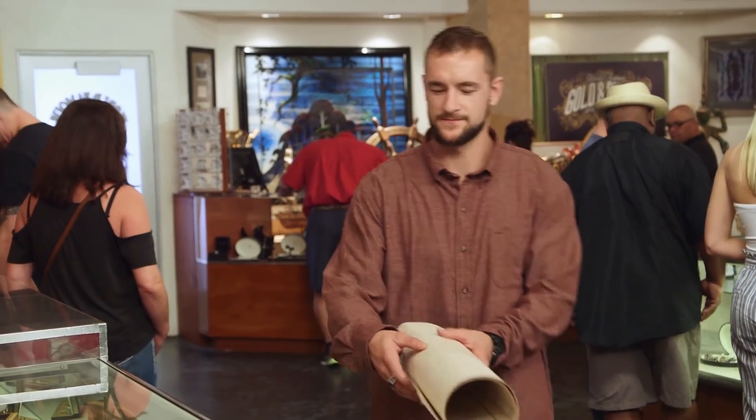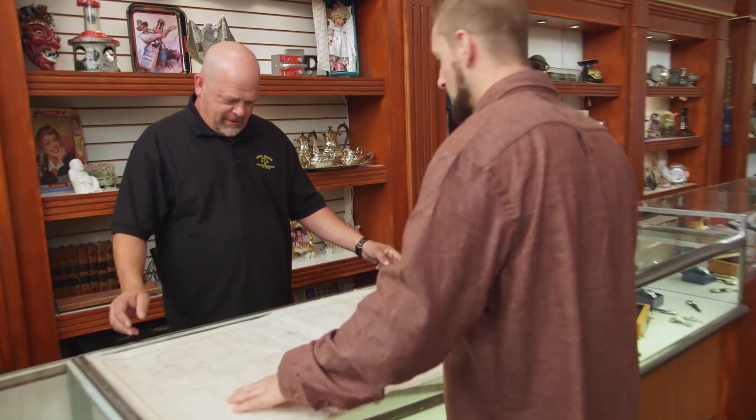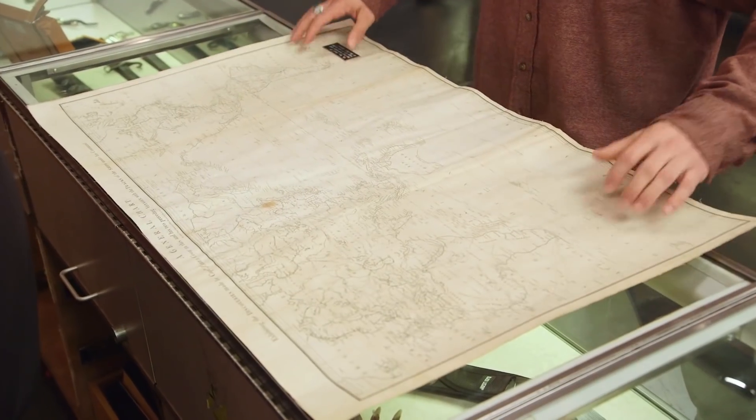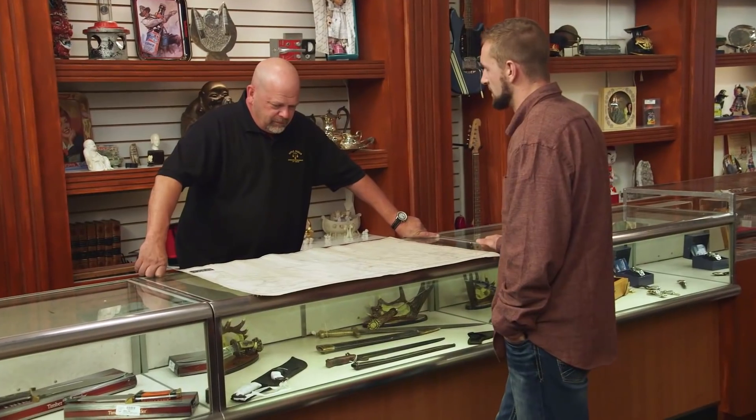Hey, how's it going? Good, how are you? Good, what do we got here? Well, this would be a Henry Roberts map. It exhibits the discoveries made by the British explorer, Captain James Cook.